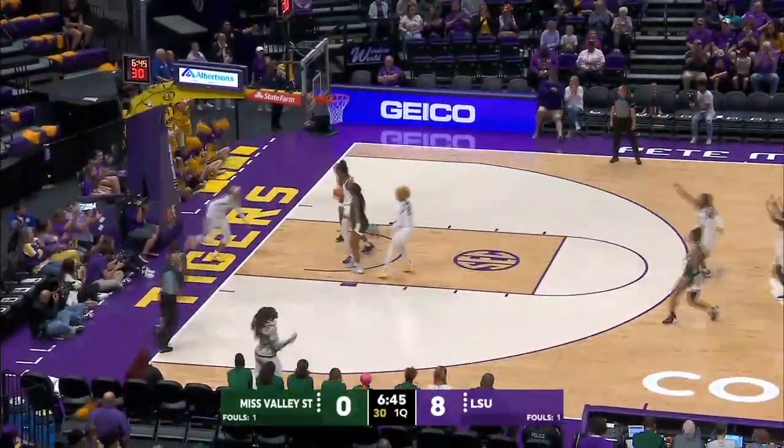And in traffic, the LSU trap, stolen by Williams to the bucket, she lays it up and in.